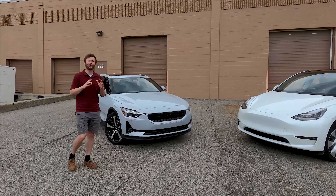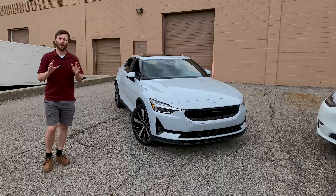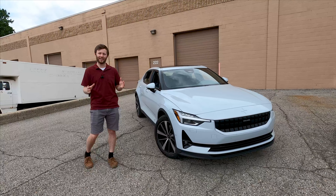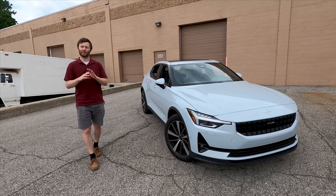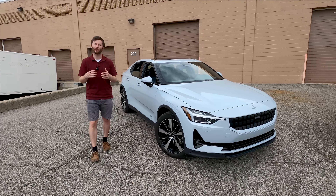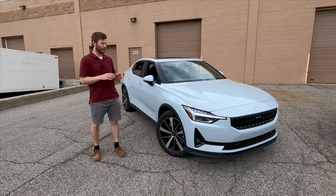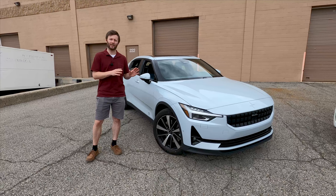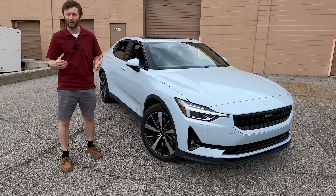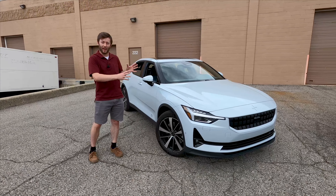The Polestar 2 is an entirely new model from an entirely new brand. While it's pretty closely related to Volvo, that's because of its parent company Geely, which owns Volvo and is responsible for a lot of the design elements you see in modern Volvos. Technically, this is a Chinese-made car from a Chinese-owned company, and there's a lot to like about the Polestar — and also a lot of head-scratching.